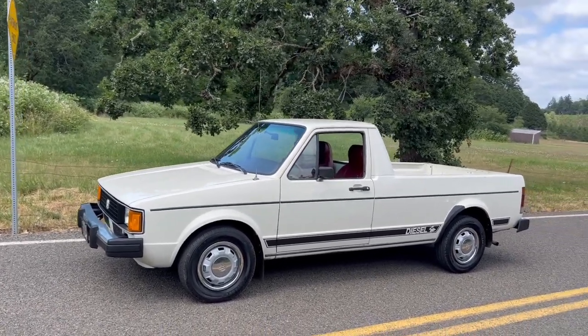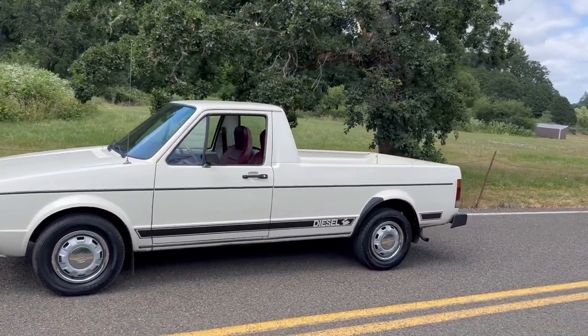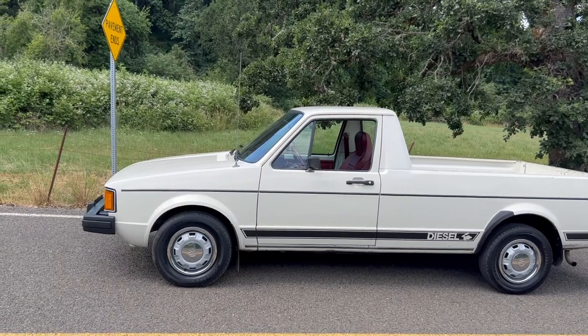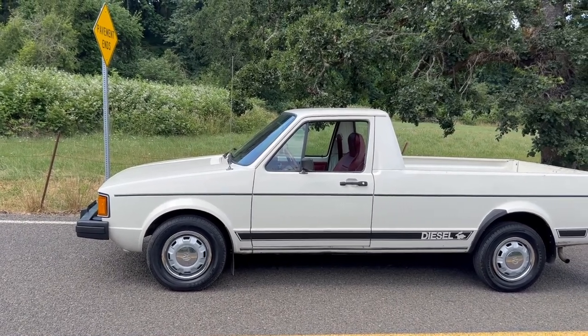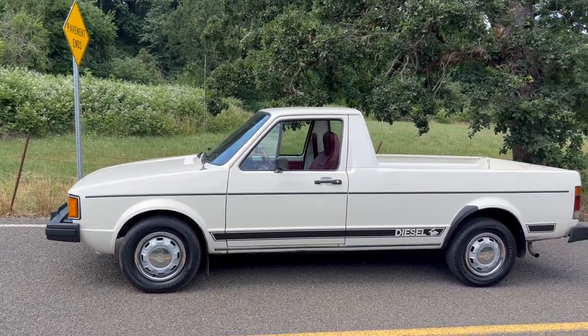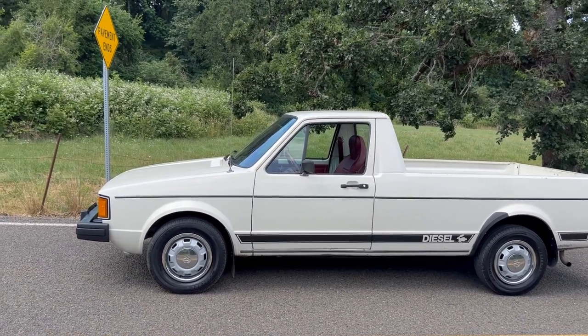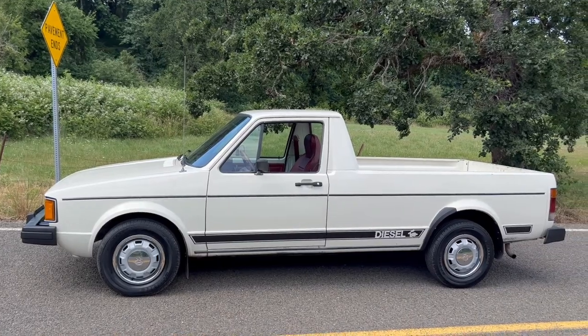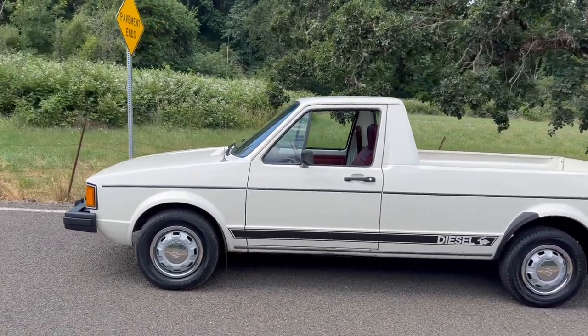I had a lot of fun in that — got it right after I graduated. I've had a lot of cars, but that kind of got my fascination with diesels overall. Now we're into bigger Ford trucks and different stuff like that, and I love diesel tractors too. Anyways, here it is.